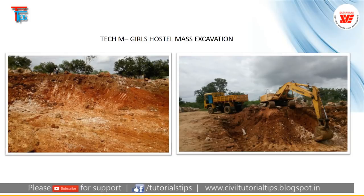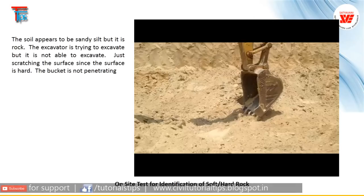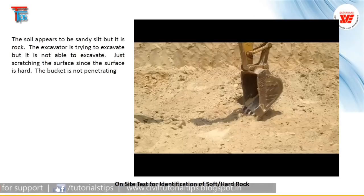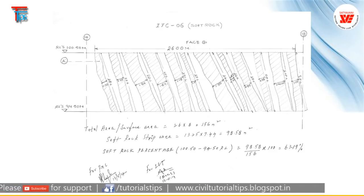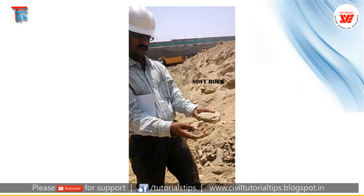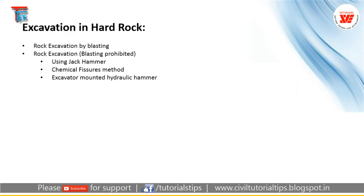How do we identify whether a particular rock is hard rock? The contractor always wants to say it is hard rock. Civil engineers know quite well and we as consultants don't accept it easily. So we do on-field tests to identify whether a particular soil is hard rock or soft rock. These are drawings made on site, and demonstration to quantify how much is soft rock, how much is hard rock, and normal soil.